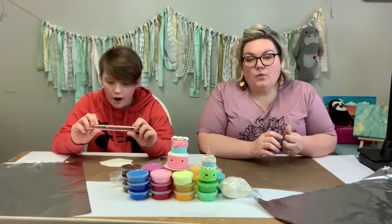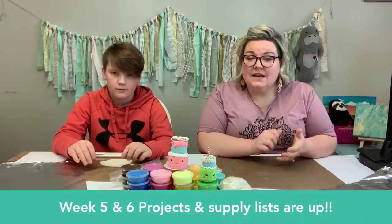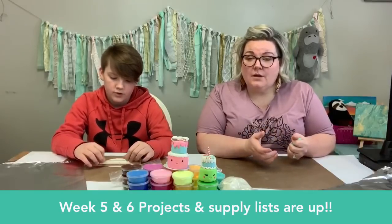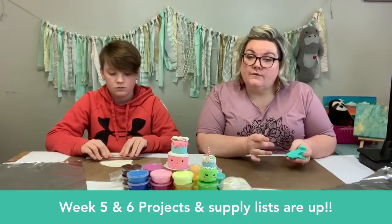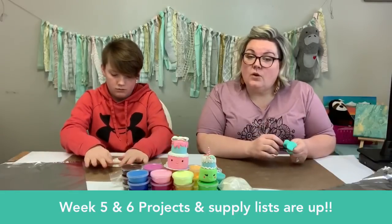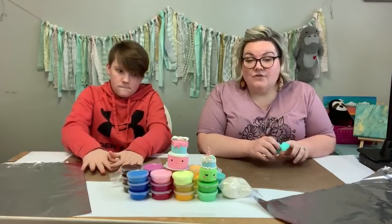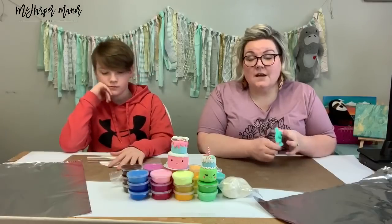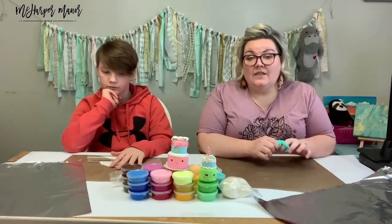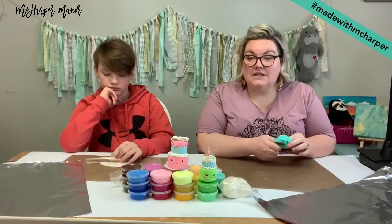We did put up the week five and six supply list last night, the project list. That's going to be kind of an amended week — they're going to be shortened weeks. Week five will be going live on Monday, Wednesday, and Friday. Week six we will be going live on Tuesday and Thursday. So beginning after that, we will be launching our membership site.